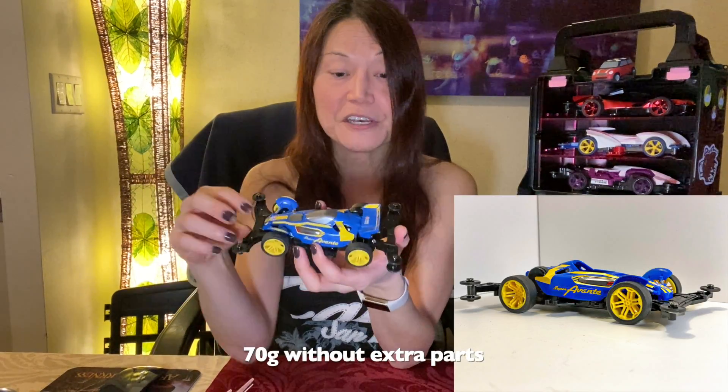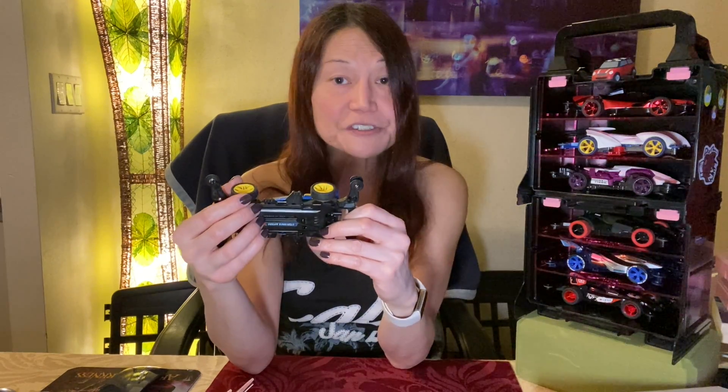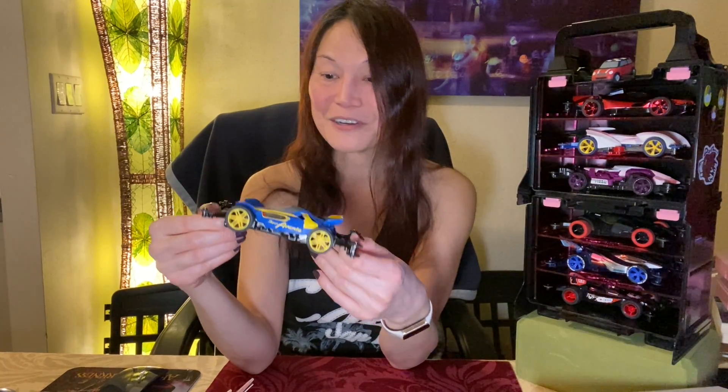If I remove all of these parts, this car weighs about 70 grams. If I have all of them in place, it's 73 grams, which is still lighter than so many cars out there. These wheels here are not super hard wheels, but they've got good grip. So on jumps, this will land properly and help your car grip onto the surface so that it can beat those other racers after a jump.